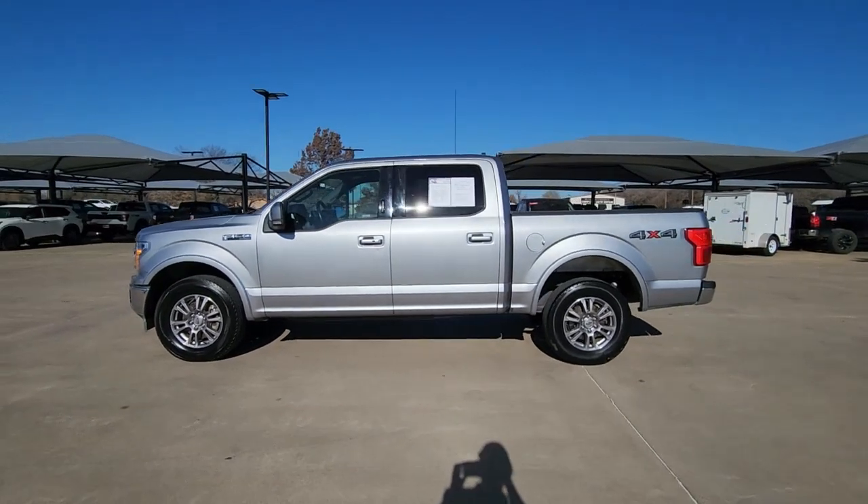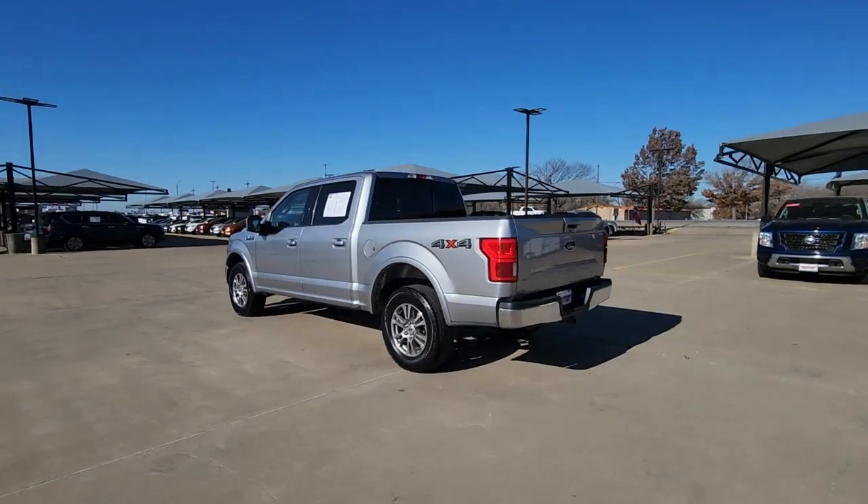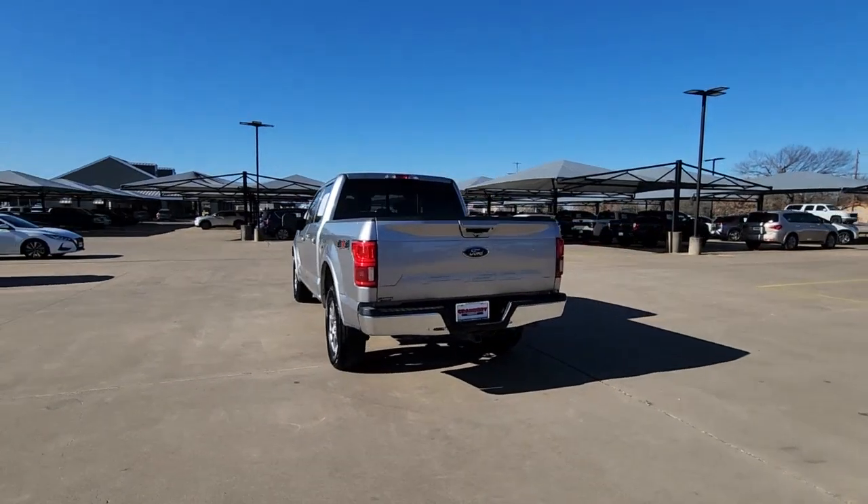Hop into the 2020 Ford F-150. This vehicle is an outstanding buy with fewer than 70,000 miles on the odometer.